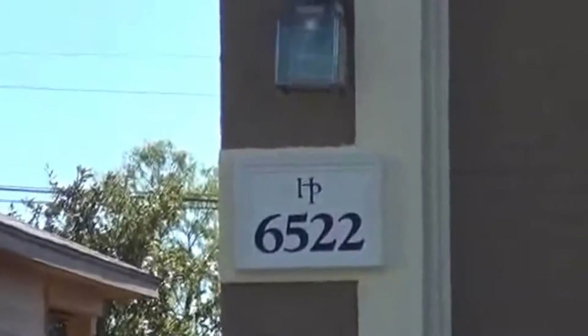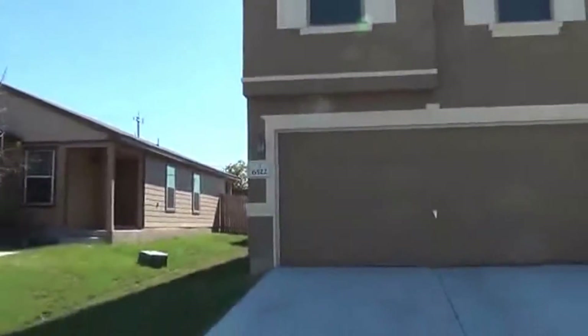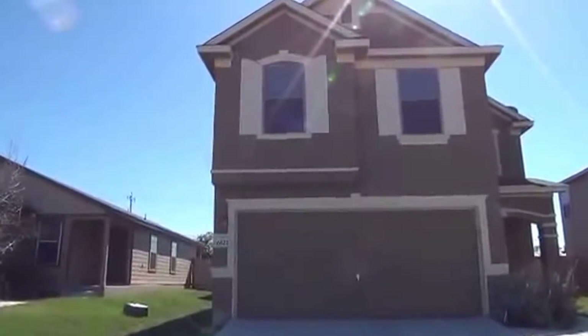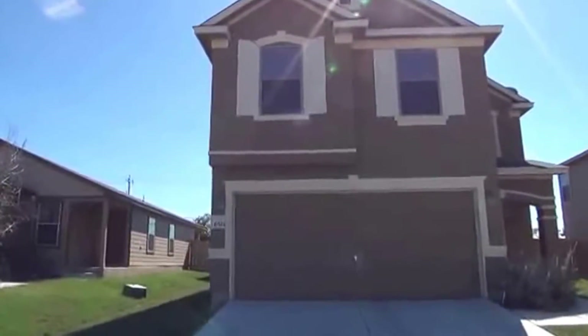I'm at the house at 6522 San Miguel Way in Converse, Texas. I'll give you a little look at the neighborhood.